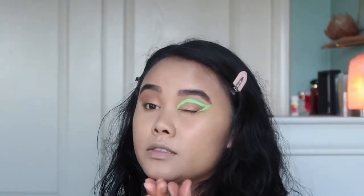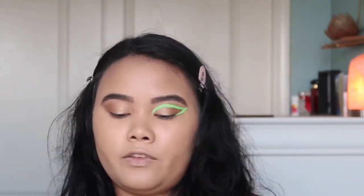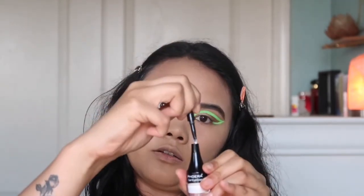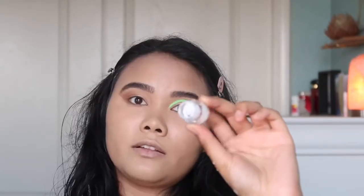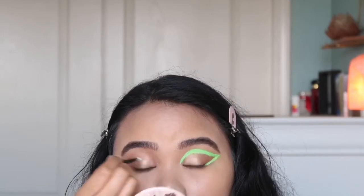I went ahead and did my left eye just to show you what it looks like, and I'm going to replicate it on this side. First, what I did: I'm going to start with my white liner by Fiora Beauty. It comes with a little liner brush — which honestly sucks. White gel liner.